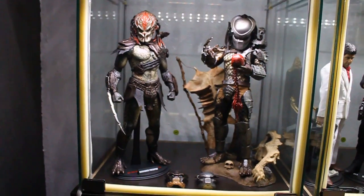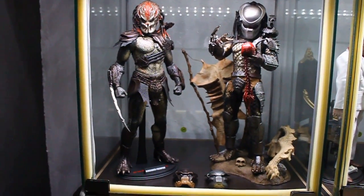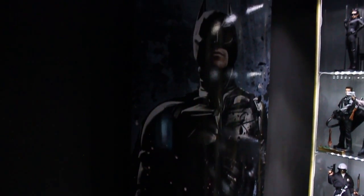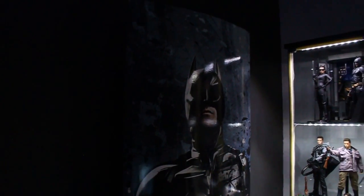And two Predators. And this is a promotional piece from The Dark Knight Rises movie.